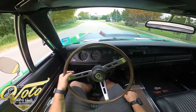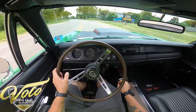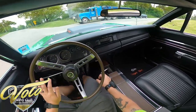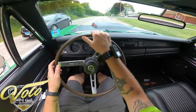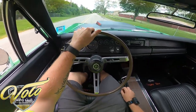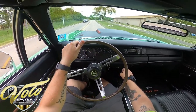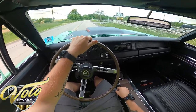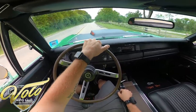The smile has not left my face since starting this thing up. Steers exceptionally smooth. Let's get on it. The six-pack — oh goodness, this is a blast.